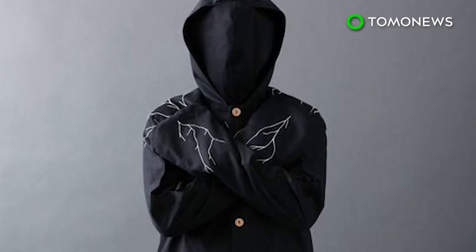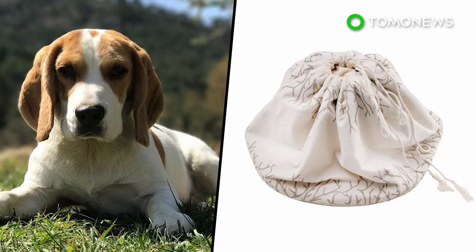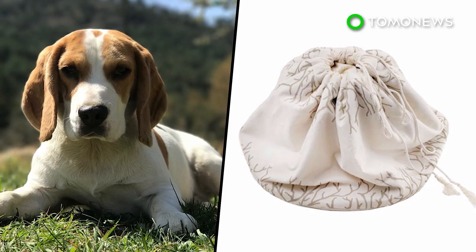The mushroom suit costs $1,500, which the company says is far less than traditional burial options that can run up to $6,000. Coeo also has a version of the suit for pets.